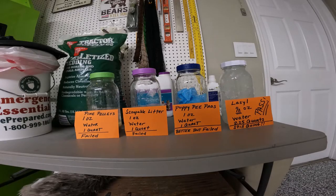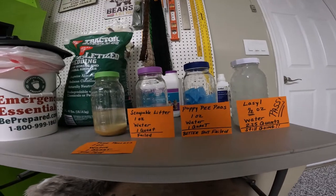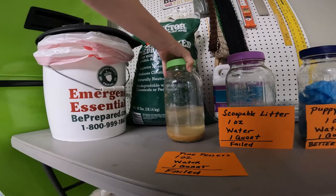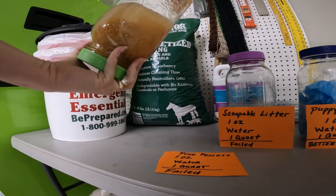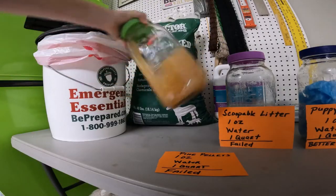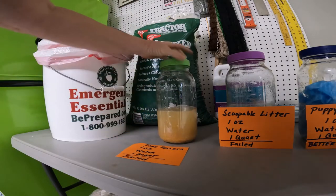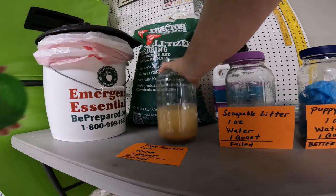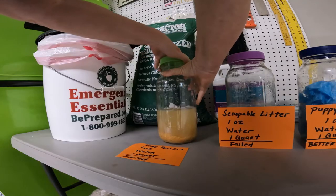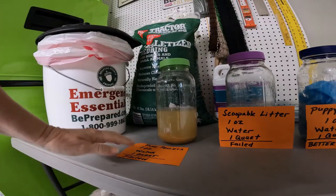It's been a few minutes — let's see how we did. Here's our pine pellets. One ounce of pine pellets will not handle one quart of urine. We're going to do the smell test — yes, it smells like pine. It's nice, that's a nice scent. But if it's not absorbing the product, it really doesn't matter what it smells like.